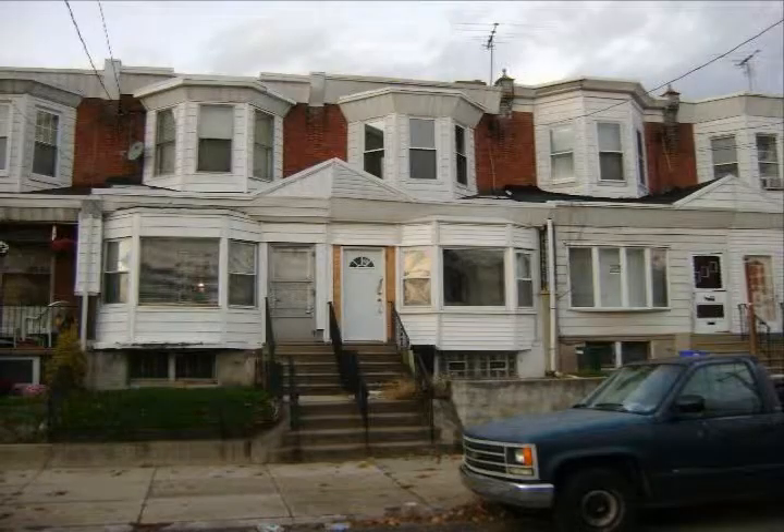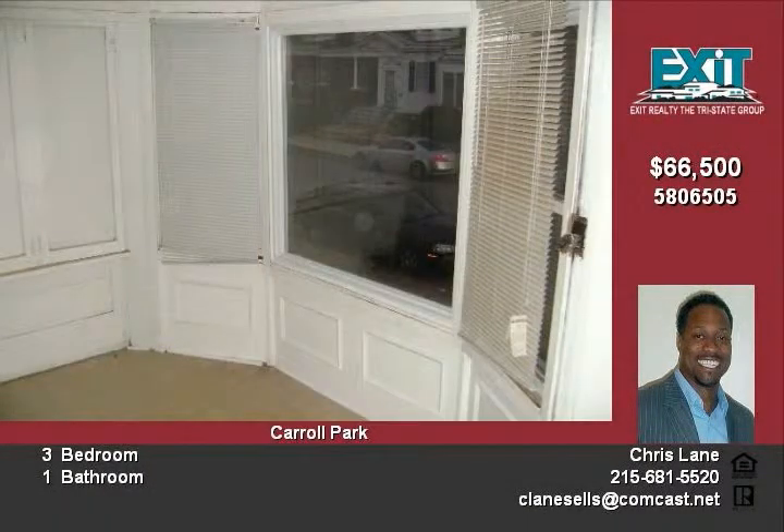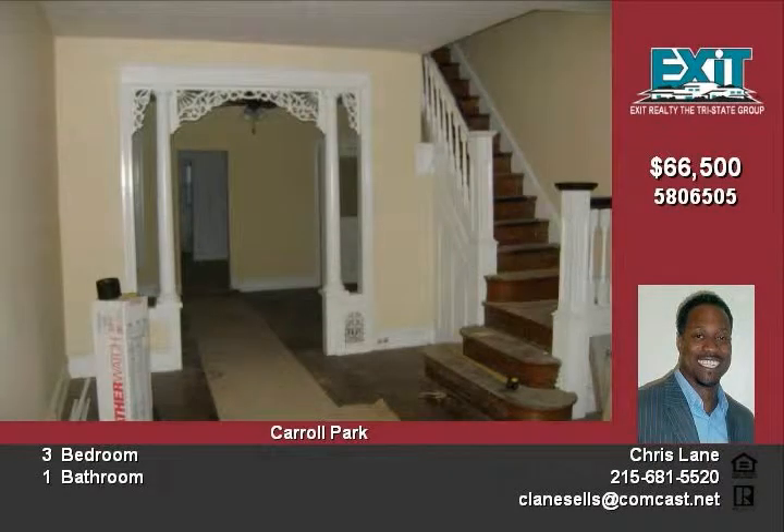Pension Home Buyers. This is a large three-bedroom, one-bath home in the Carroll Park section of Philadelphia. The property has received some recent updates throughout but has not been fully completed. It features fresh paint, finished wood flooring downstairs, new windows, and interior doors.